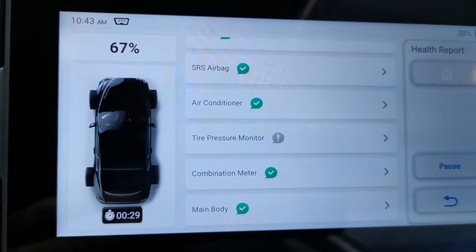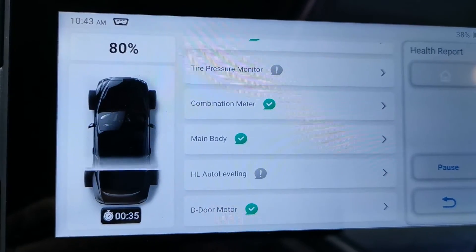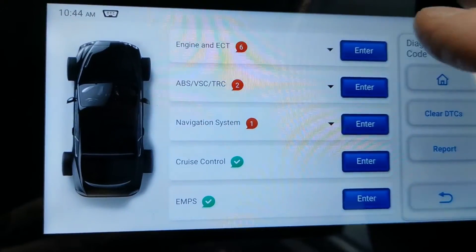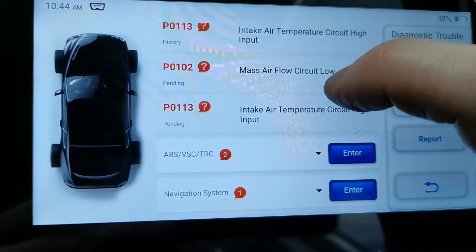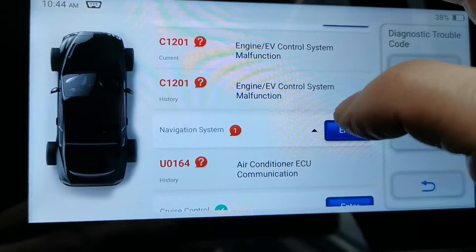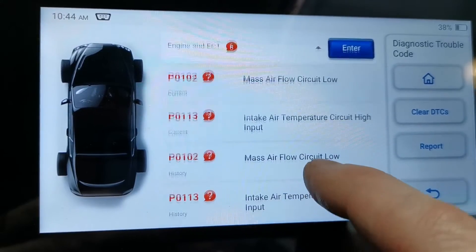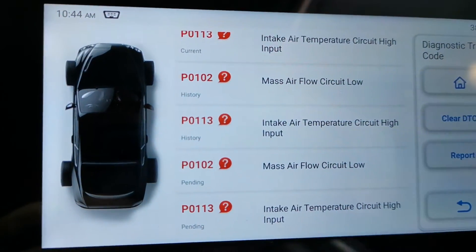This is a 2016 Corolla that was in for a service yesterday at another store. Reading the fault — mass air flow, air temp. It's likely they've left the air flow meter disconnected, so let's have a quick check of that and fix the problem.